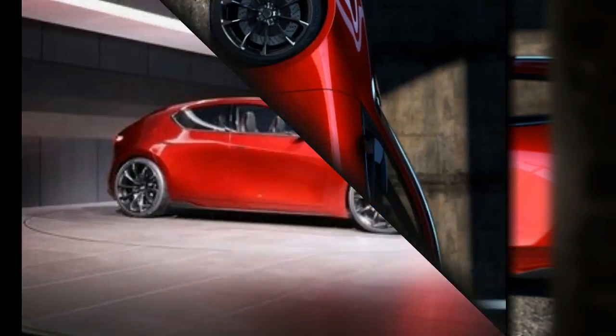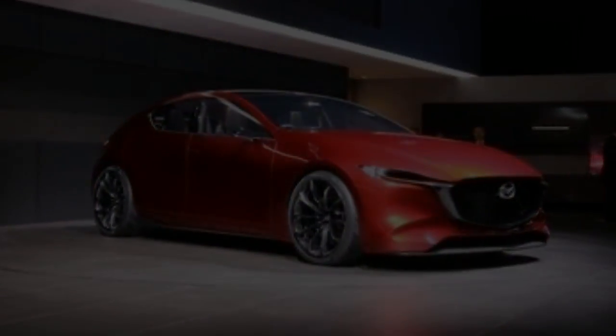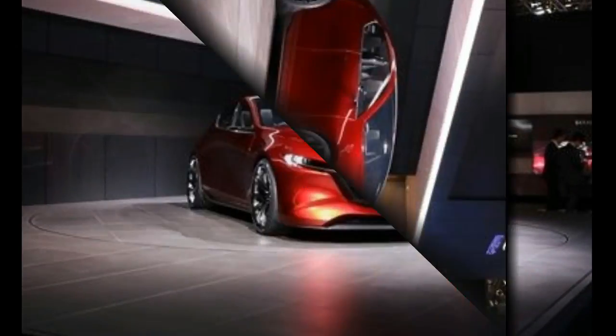The body is free of creases or pinched panels; instead, there are smooth sides that flow into an egg-like cabin. The rear looks wide and features angry-looking taillights and dual exhaust outlets.